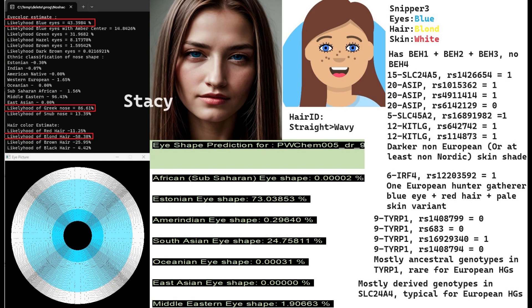Moving on to the second individual, HEM005, whom I named Stacy. The file is a bit higher quality so the phenotype prediction is much better here. For eye shape she's predicted to have Estonian eye shape and straight hair with my Hair ID tool. Genotype quality matters a lot for Hair ID and the eye shape predictor, because if there aren't many variations my tool looks for in your file, you'll get a bad prediction.